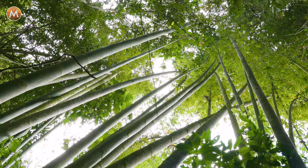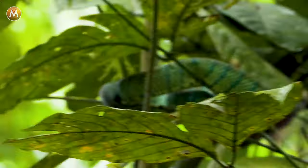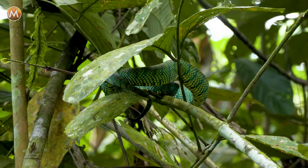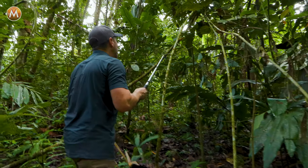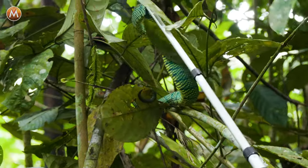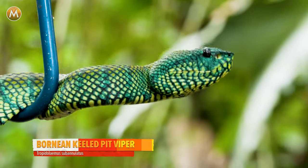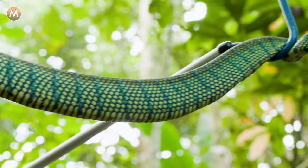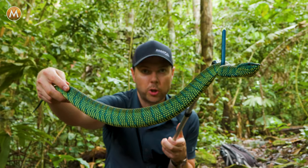We are in the thick of it now. Snake! We got a snake right here — a Borneo-keeled viper. It is venomous, and it is a really good-sized one too. She's heavy — I do believe she's carrying young, so she's what's called gravid.